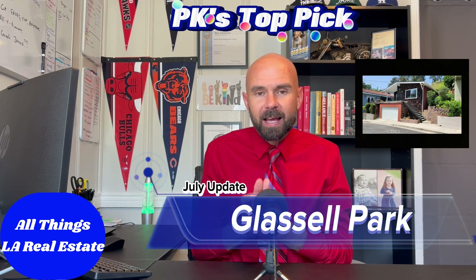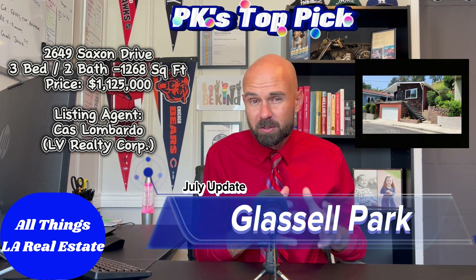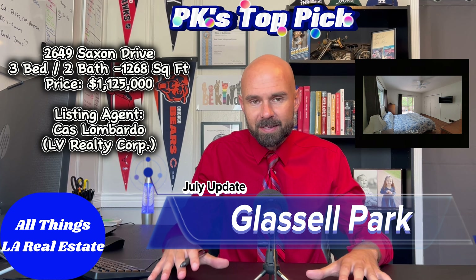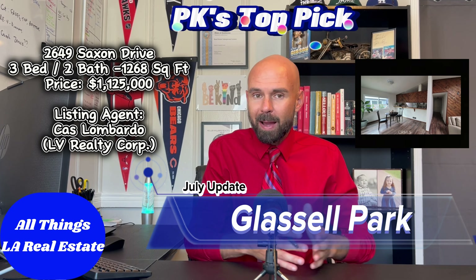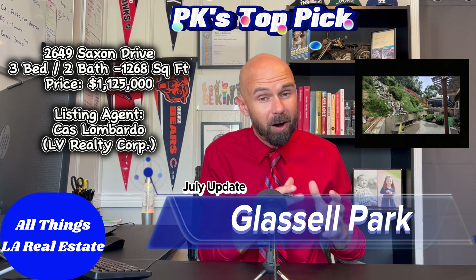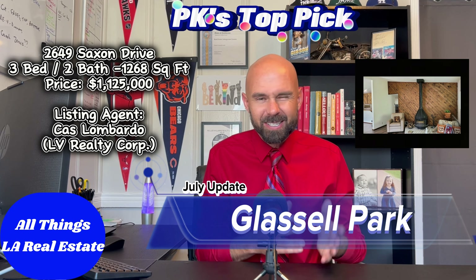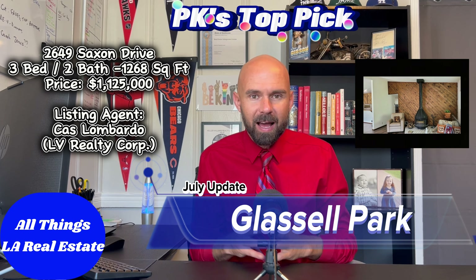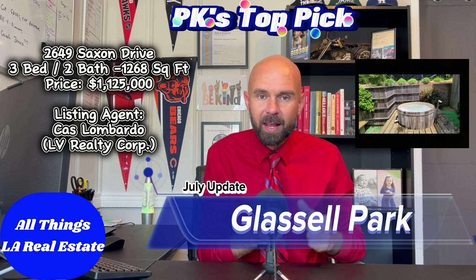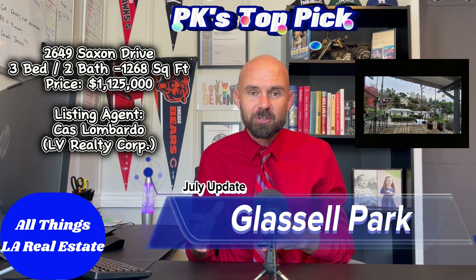My favorite home for value is 2649 Saxon Drop — a 3-bedroom, 2-bath, 1,268 square feet listed at $1,125,000. It just had a $25,000 price drop, which tells us the sellers are ready to move. It's been sitting for 123 days — pushing six months — so there's some seller motivation. You might be able to come in at or below list price. It has a bit of an old-school feel and I love the hot tub in the back. At this high interest rate environment, you need a home with appreciation potential, and I think there's value here.